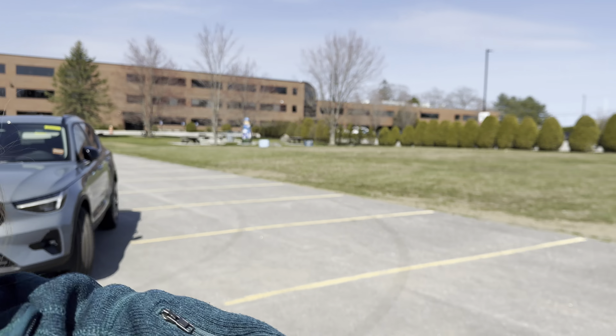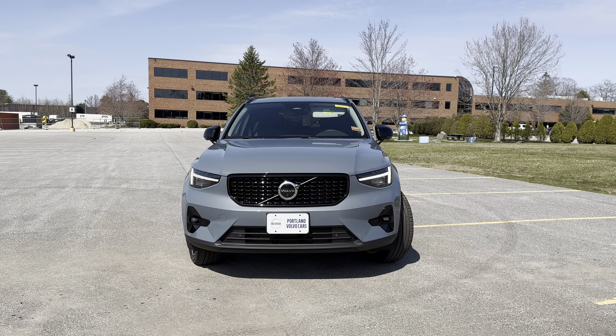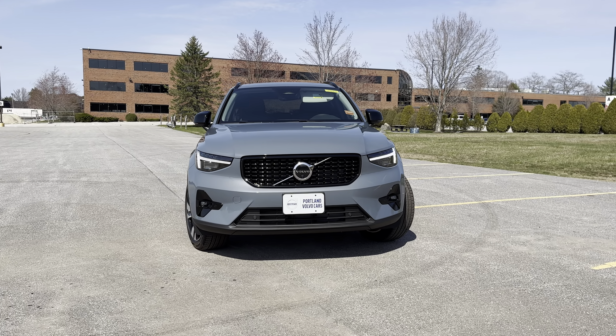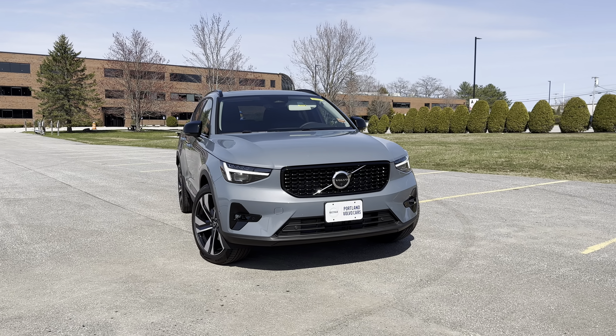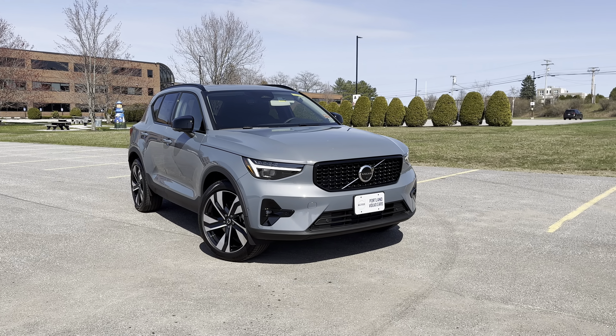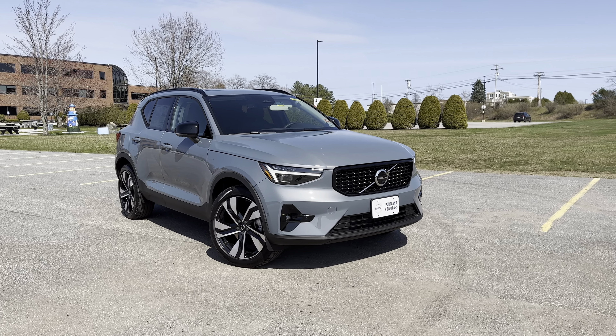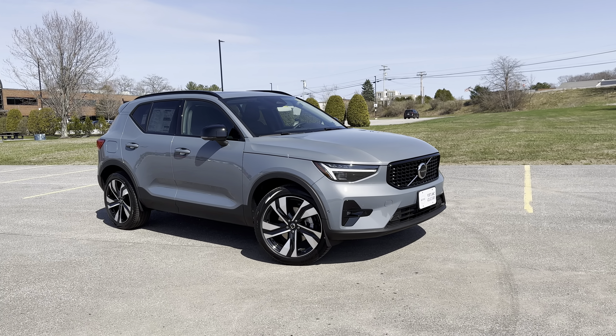Hey guys, Heather here from Portland Volvo with a 2023 Volvo XC40 B5 Ultimate in Thunder Gray Metallic with a charcoal leather interior. The Ultimate trim level includes the panoramic sunroof with a power sunshade, LED fog lights, the 360-degree camera system, and Pilot Assist with adaptive cruise control.